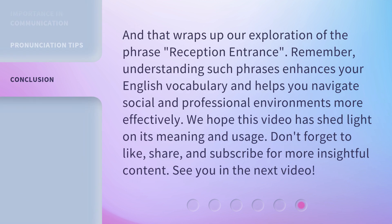And that wraps up our exploration of the phrase 'reception entrance.' Remember, understanding such phrases enhances your English vocabulary and helps you navigate social and professional environments more effectively. We hope this video has shed light on its meaning and usage. Don't forget to like, share, and subscribe for more insightful content. See you in the next video.